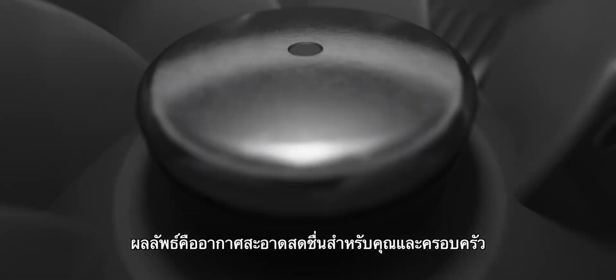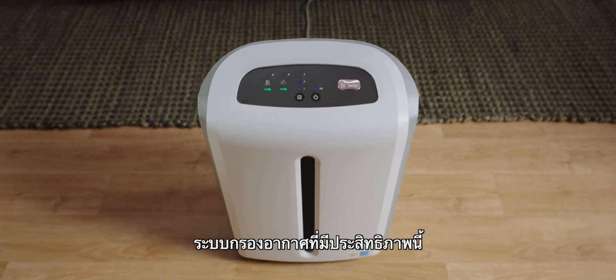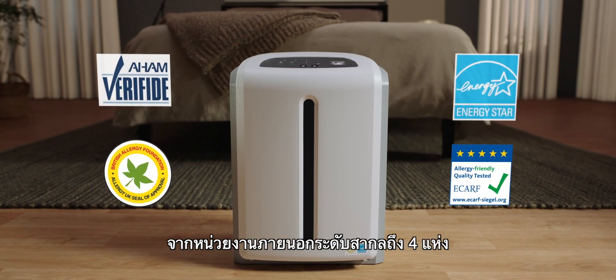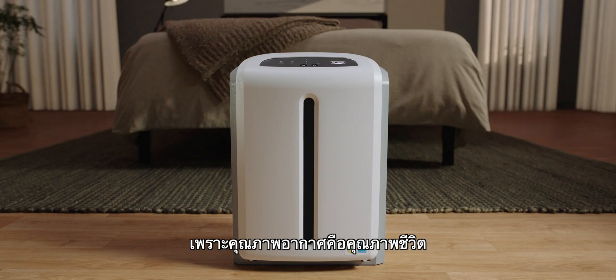The result is clean, fresh air for you and your family. This efficient, effective system is why Atmosphere Mini is backed by certification of four third parties. Atmosphere Mini is the clear choice for clean air, because quality of air is quality of life. Atmosphere Mini.